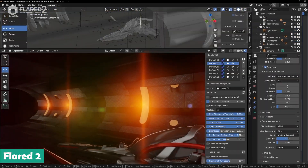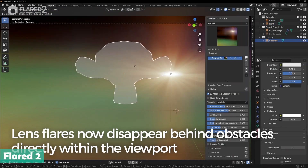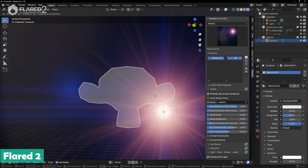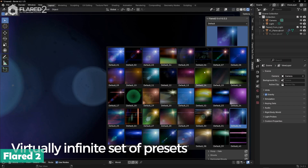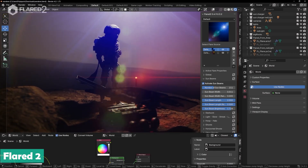These flares are super dynamic — they actually react to your scene and disappear realistically when an object passes in front of the light source. Plus, you get a bunch of different flare elements to play with, letting you customize and craft the perfect look to match your scene's vibe.